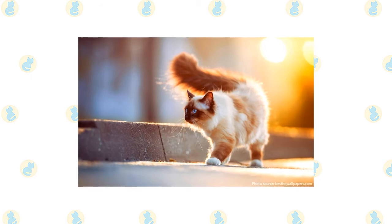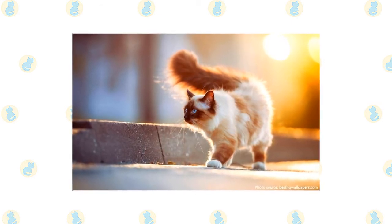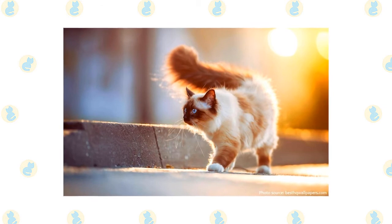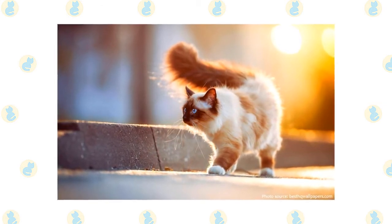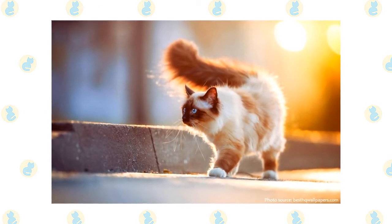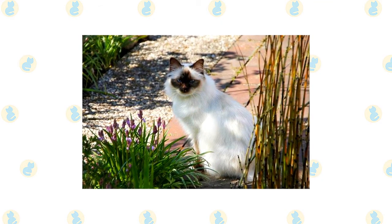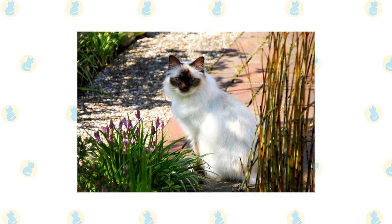If you like the pointed pattern of the Siamese but not the yowly voice, a Birman might be the cat for you. He is a docile, quiet cat who loves people and will follow them from room to room. Expect the Birman to want to be involved in what you're doing, and be grateful that he's not as bossy as the Siamese. Docile doesn't mean dumb — the Birman is a smart cat and, of course, curious. He likes to explore his environment and has been known to get trapped underneath floors that are being replaced, or to accidentally — maybe on purpose — go for a ride on top of a car.